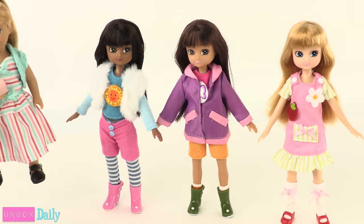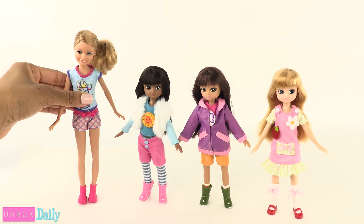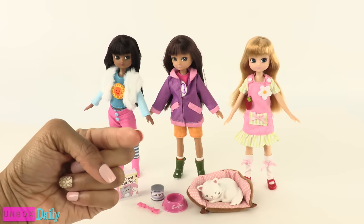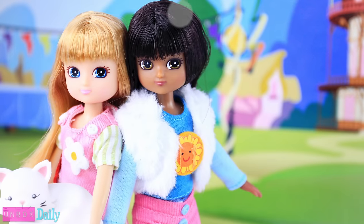For a quick size comparison, they are taller than American Girl minis and shorter than Barbie's sister Stacy. It is always so much fun to take a look at new dolls. We'll see you tomorrow for another Unbox Daily. And that's our collection for now.